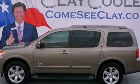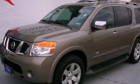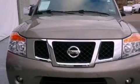This is a certified pre-owned 2008 Nissan Armada, for when safety, size, and space are of importance. It has a 5.6 liter 8-cylinder engine and an automatic transmission.